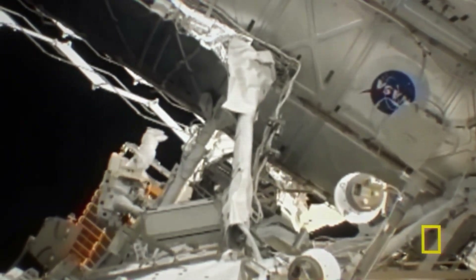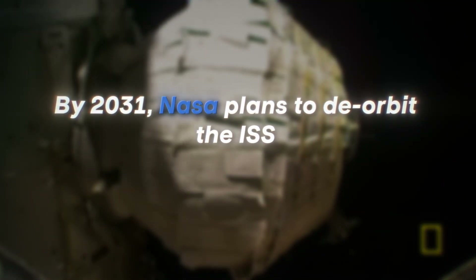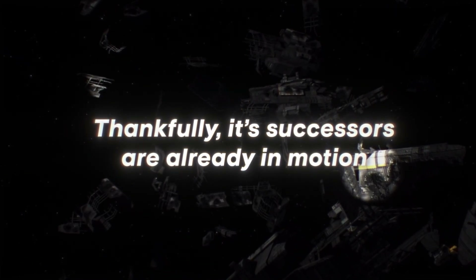The ISS is unfortunately dying. Cracks are appearing, systems are aging, and parts are failing faster than they can be replaced. By 2031, NASA plans to de-orbit the ISS, letting the most expensive object in history burn up in the atmosphere that it helped us study. Thankfully, its successors are already in motion.